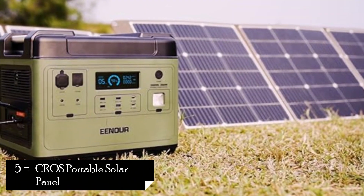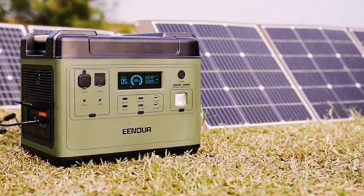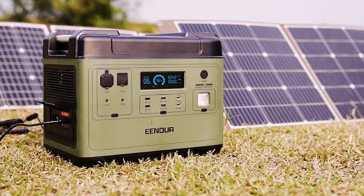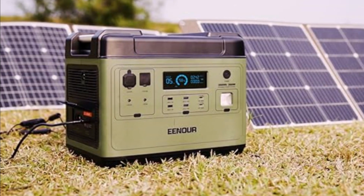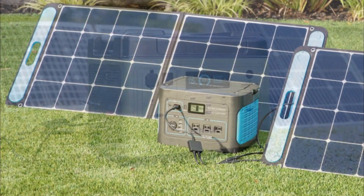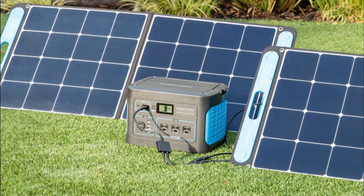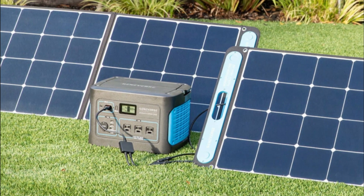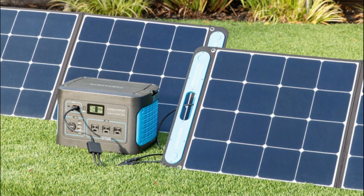Our next product is the CROS Portable Solar Panel. The CROS Portable Solar Panel is a compact and efficient solar charging solution for your outdoor adventures and emergency power needs. With its lightweight design and high conversion efficiency, this solar panel is an excellent companion for camping, hiking, and other outdoor activities. High conversion efficiency: the CROS Portable Solar Panel is equipped with high-efficiency solar cells that can convert solar energy into electricity with great efficiency, ensuring faster charging and maximum power output for your solar generator or other devices.